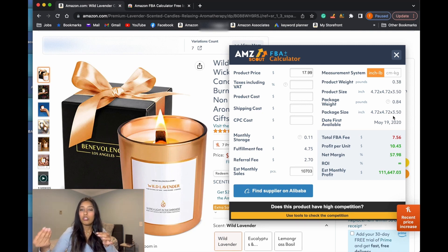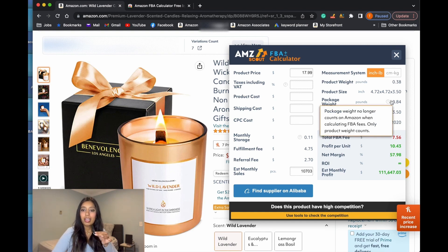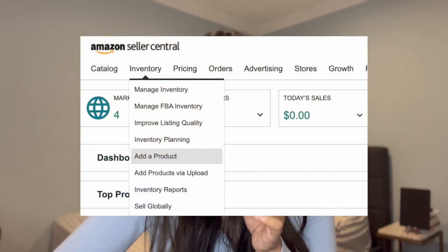You can pretty much assume you will have reduced Amazon FBA fees and a higher product margin as a result. Now that you've verified your potential product for small and light, the next step is to enroll in the FBA program. If you don't have any products in your Seller Central, click on 'Add Products' and you'll be given the option to choose merchant fulfilled or FBA fulfillment. Just make sure to click FBA fulfillment so those products are within the FBA program.